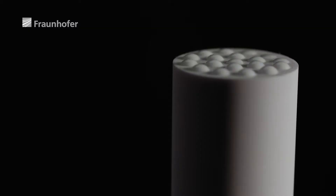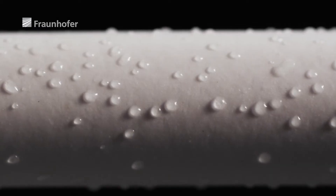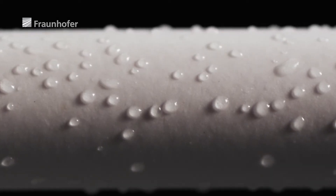During filtration, the liquid to be filtered is pumped through the tube under pressure. The pure water permeates the membrane, passes through the membrane pores, and emerges on the outside of the tube.